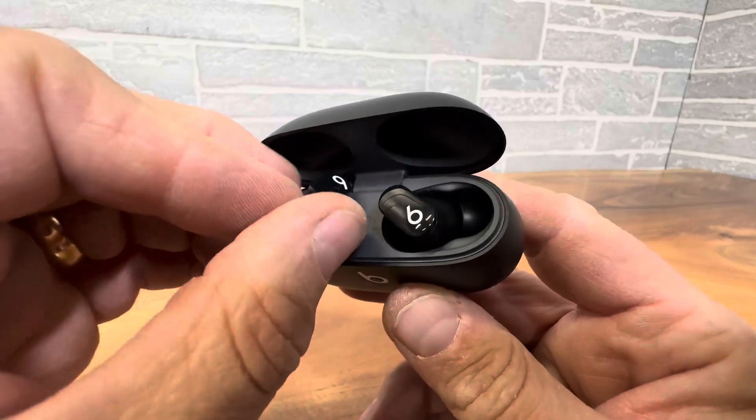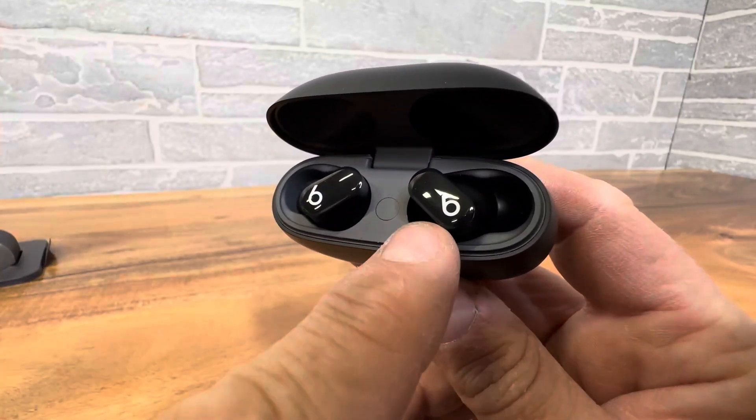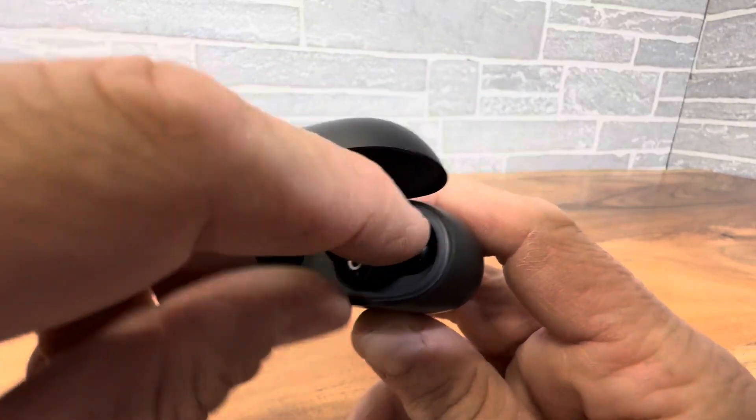They do charge themselves in the case, as you can see. And they got this nice little number six on there — no, I'm just joking, that's the B for Beats.